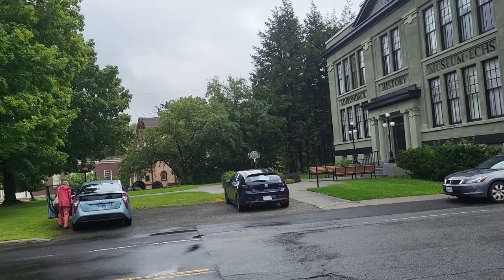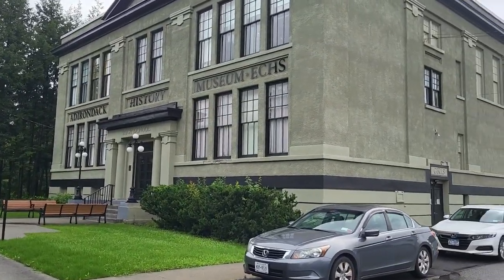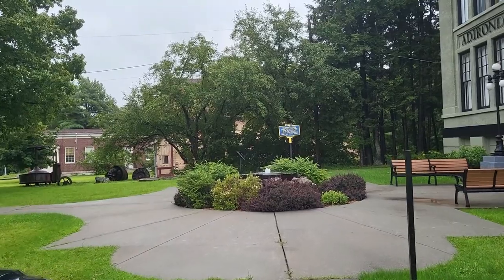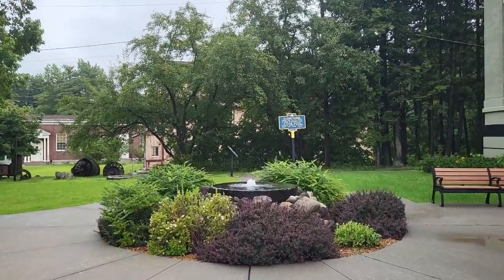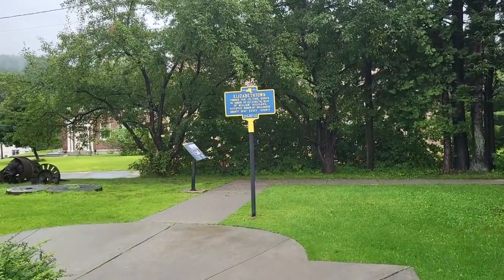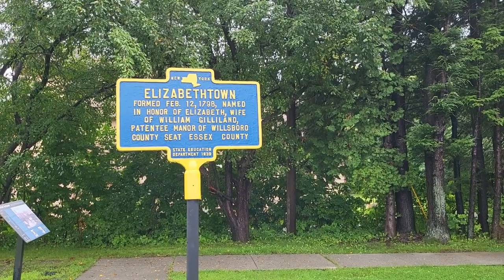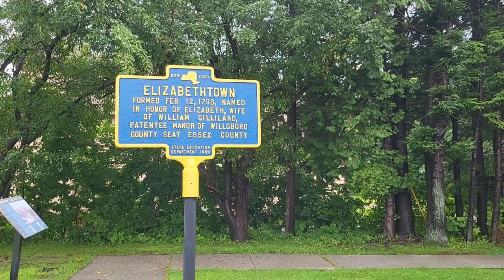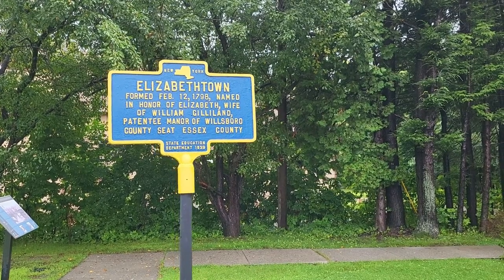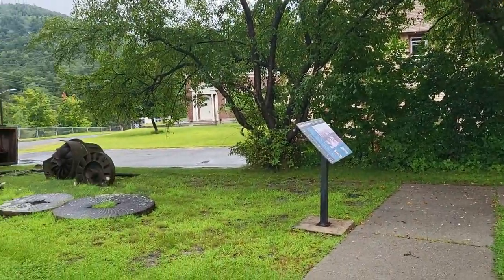Let me turn this around — and there you can see it there. You can see it's an old high school. The sign reads: Elizabethtown formed February 12, 1798, named in honor of Elizabeth, wife of William Gilliland, Patentee Manor of Willsborough, County Seat of Essex County. Most people would call that a land speculator, I think.